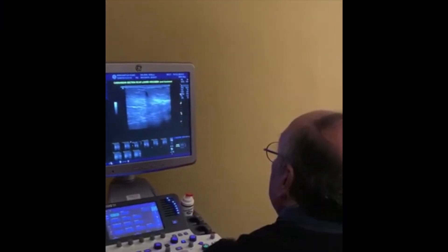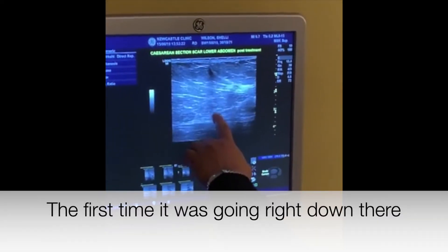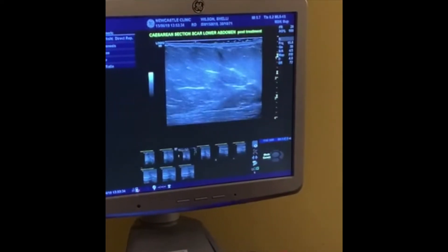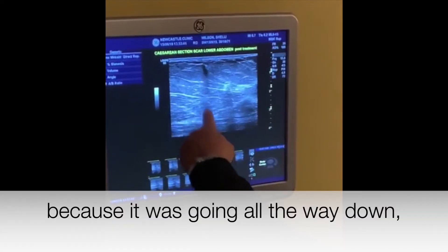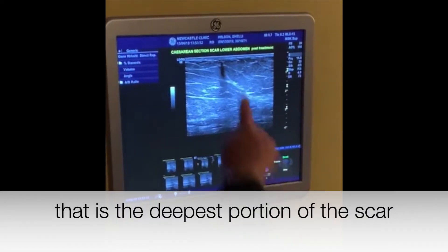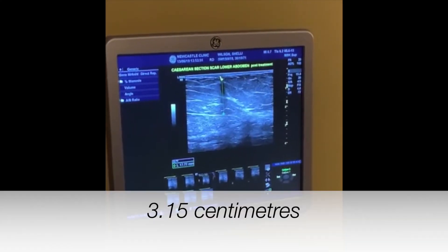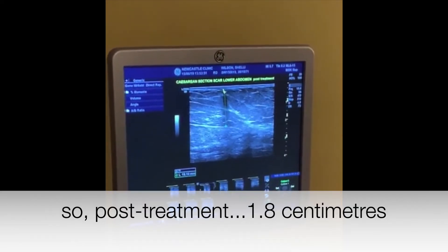We have a different appearance of the scar — it was seen as a dark line before. Now it's hardly that deep, because the first time it was going right down there — that was the deepest portion. Now I'm measuring it: that's the deepest portion of the scar. It was all dark before. How much was it before? 3.15 centimeters. Now it's 1.8 centimeters post-treatment.